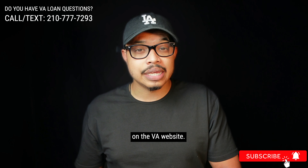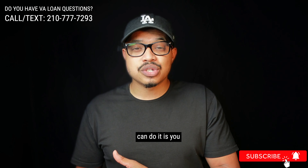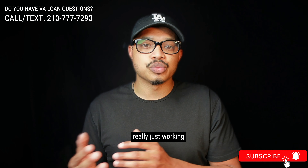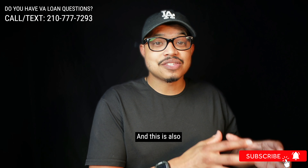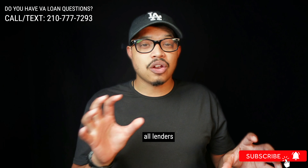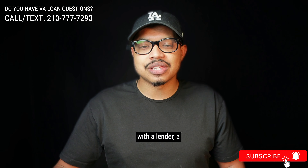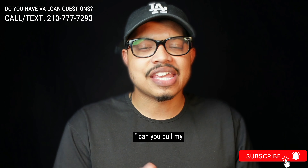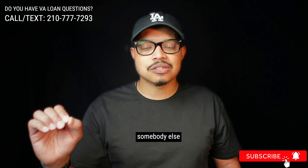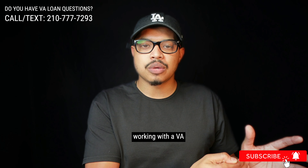A delay can cause huge issues, so you want to make sure you do it upfront. You can do it in one of three ways: online on the VA website by filling out a form and submitting supporting documents; by filling out that form by hand and mailing it off, which is by far the slowest way; or by working with a VA loan specialist, who can pull it for you — which is the fastest way. Not all lenders have access or know how to pull certificate of eligibilities, so ask your lender upfront: can you pull my certificate? If they can't or ask you to get it for them, that's a red flag — go find someone who knows how to get that certificate for you.